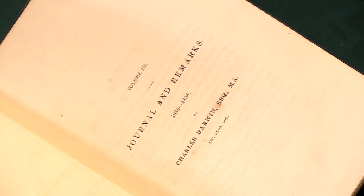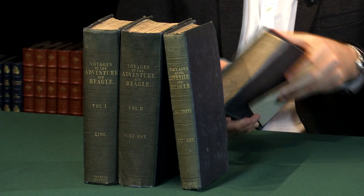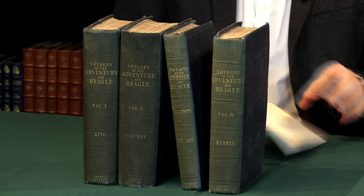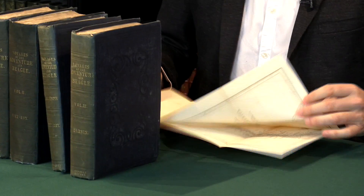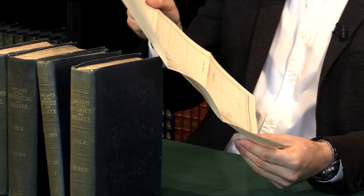Within this set there are eight maps, and each volume has a couple of fold-out maps. Just to give an example, I'll show you one from this volume. You can pull them out — and I'm just going to show it to this camera here. They're just maps of where the voyage went; in this particular case, the southern points of South America.